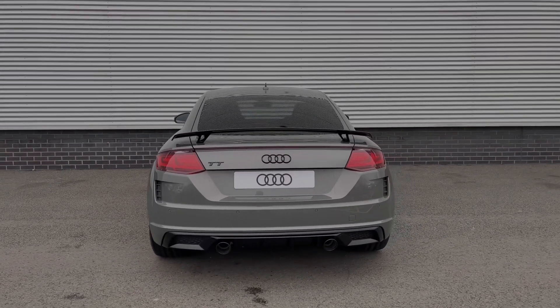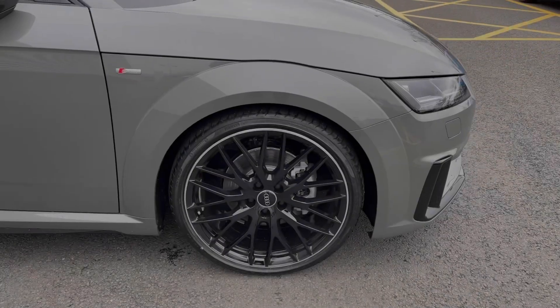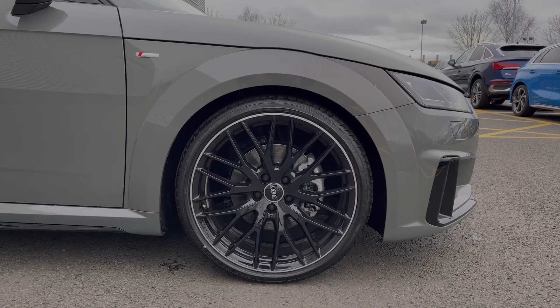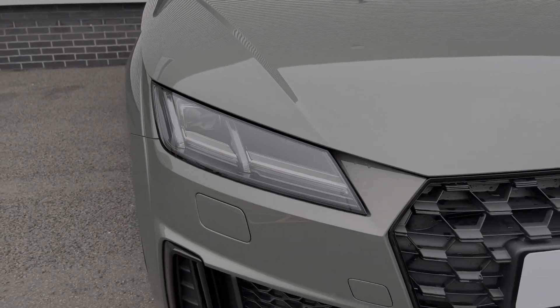As we make our way down the side of the car, we come to this car's impressive 20-inch 10 Y-spoke design alloy wheels in the gloss black finish. The front LED headlights really do offer a bright beam, lighting up those darker road conditions.